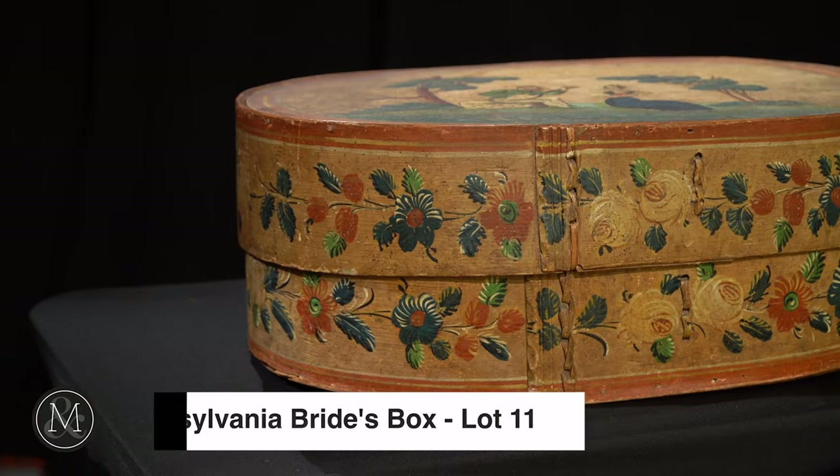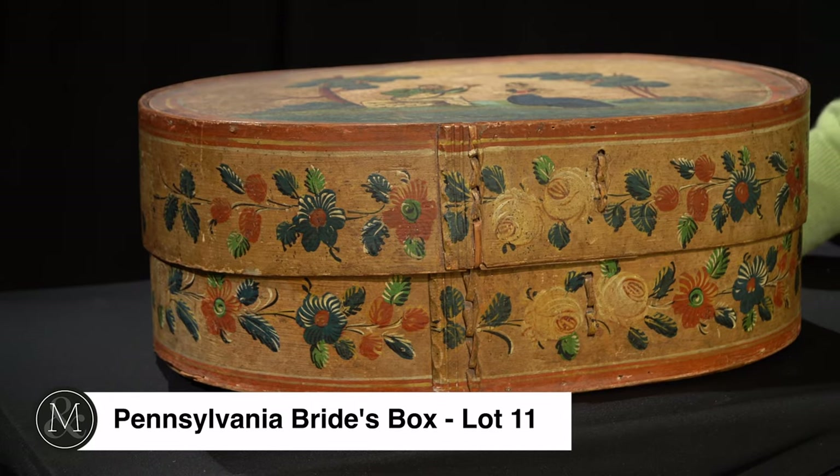In Marty's collection there were a variety of brides boxes, including this fabulous example. Now what is a brides box?